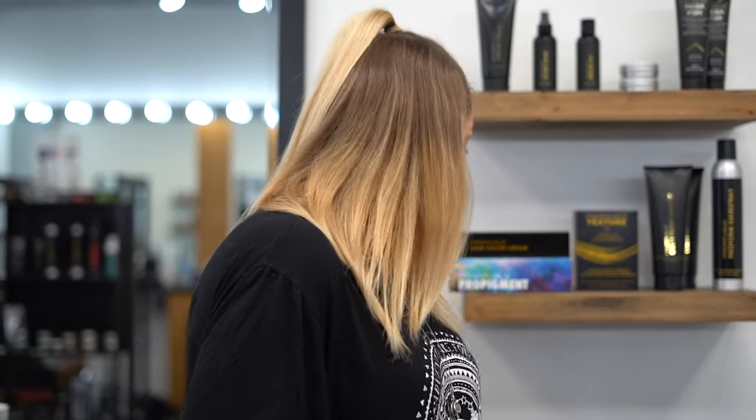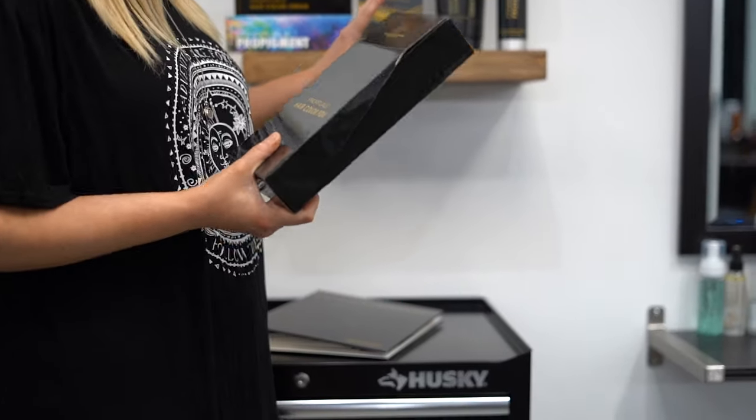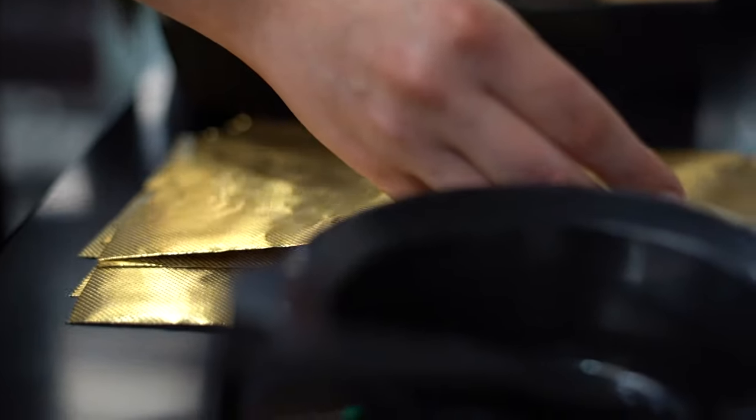Pro Rituals also provides hair product, finishing product, perm solution, and beautiful golden foils to really make your work stand out.